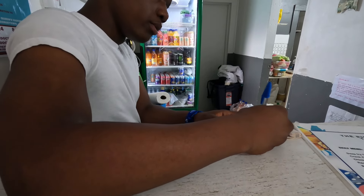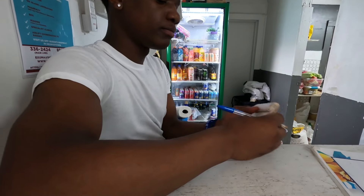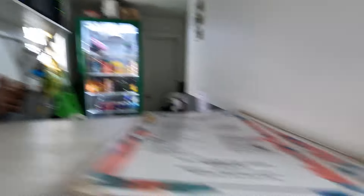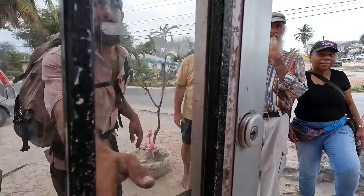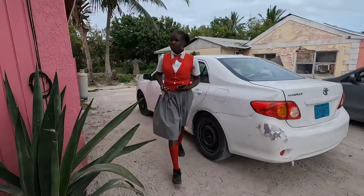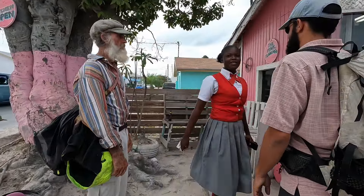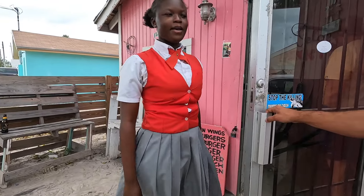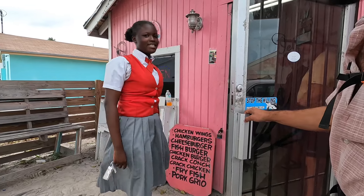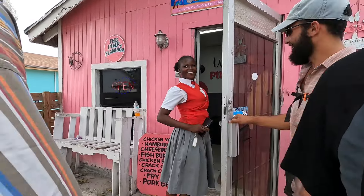Barbecue chicken and fries — where are your sides? You have corn and mac and cheese. He tells me they're out of both corn and mac and cheese for sides. This is normal for the Bahamas — the restaurants buy what they think they'll need for the day; once they're out, they're out and they won't have more until the following day.